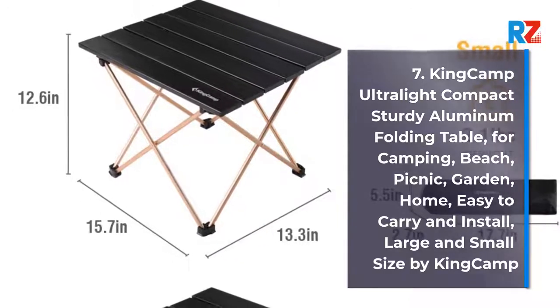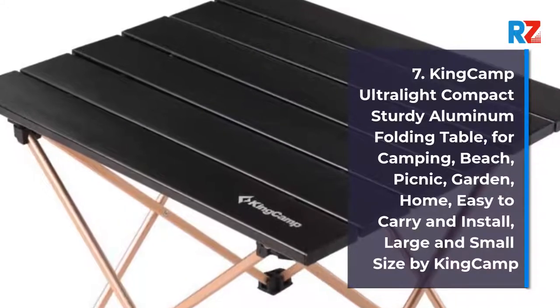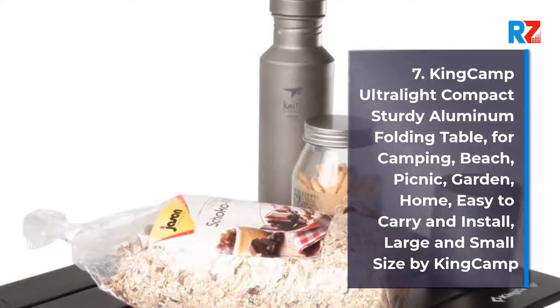7. King Camp Ultralight Compact Sturdy Aluminum Folding Table, for camping, beach, picnic, garden, home. Easy to carry and install. Large and small size by King Camp.